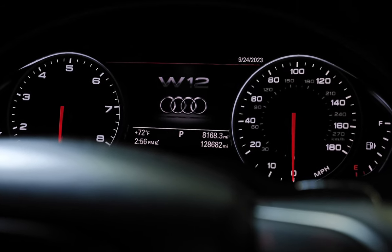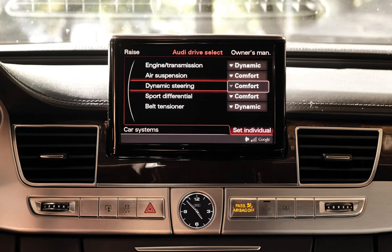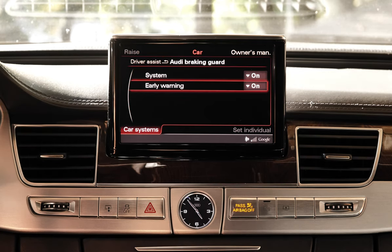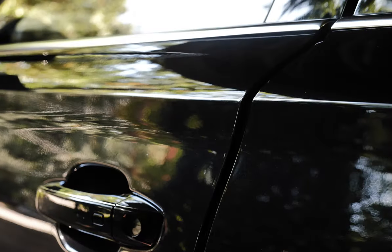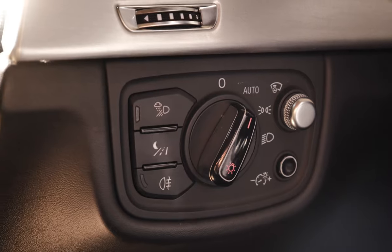Under the skin, the options changed slightly year to year, but for the most part dynamic steering and W12 sport adaptive dampers were standard. Pre-Sense Plus, Audi Drive Select, soft-closing doors and trunk, keyless entry and start, top view camera, heads-up display, high beam assist, and Velcona leather were some of the standard features beyond the V6 and V8.